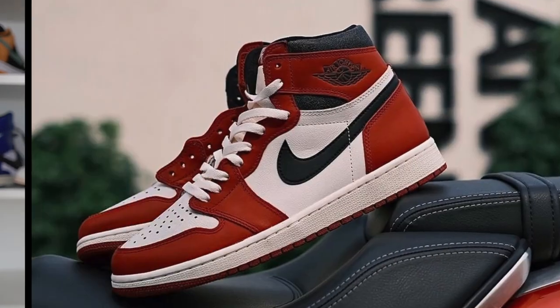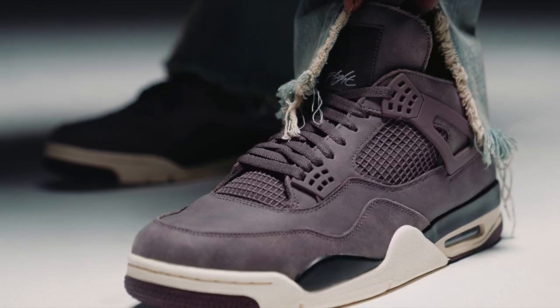We are almost at the end of the year and Jordan Brand has finished off the year very strong, giving us some highly coveted recent releases. And to finish off the year, we got ourselves one more Jordan 1. My name is Josh and I will be reviewing the Jordan 1 Gorge Green.